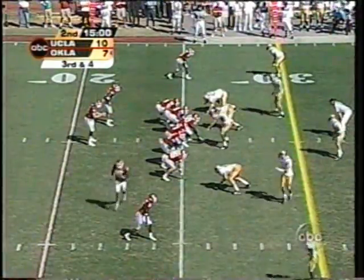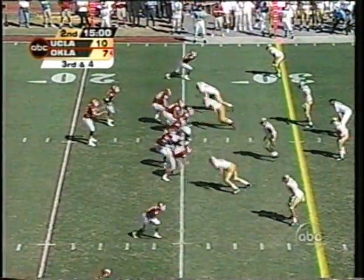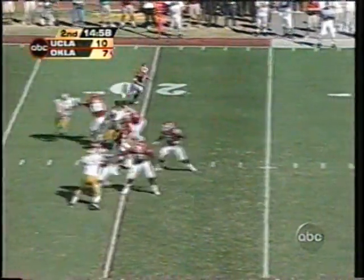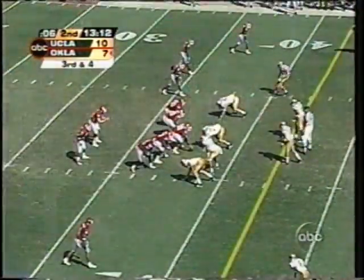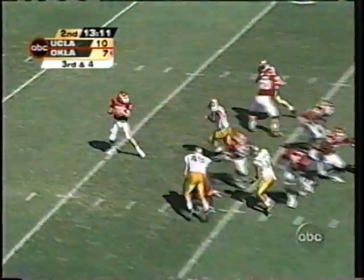Third down and four from the shotgun — White is out of the pocket on the run, dives for the first down. Seven-six. That figures to be a battle all day long.